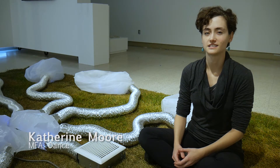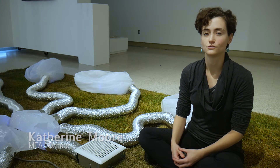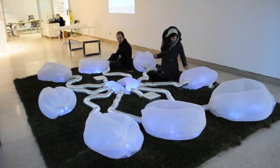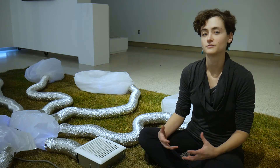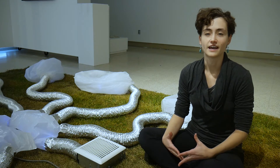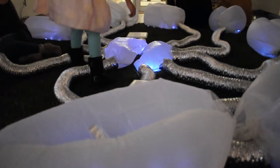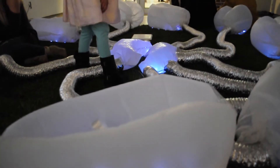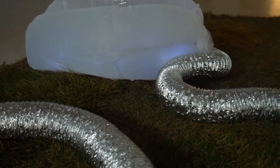Breath Exchange is a collaborative art installation that invites viewers to explore the human body's relationship to plants through breath. The piece consists of eight inflatable sculptures that mimic the appearance and movement of plant stomata as they expand and contract in accordance with the rhythm of a human breath cycle of inhalation and exhalation.